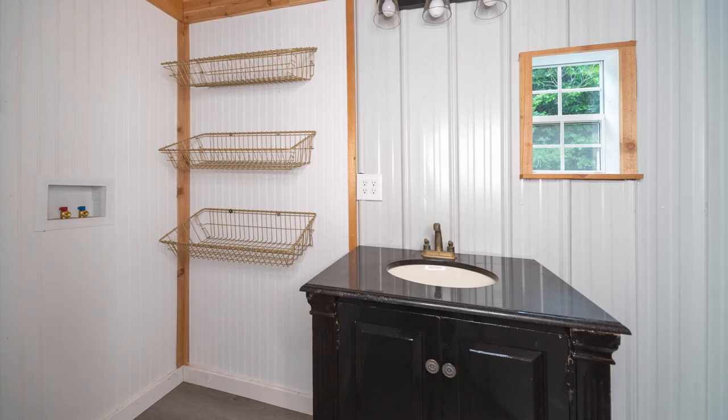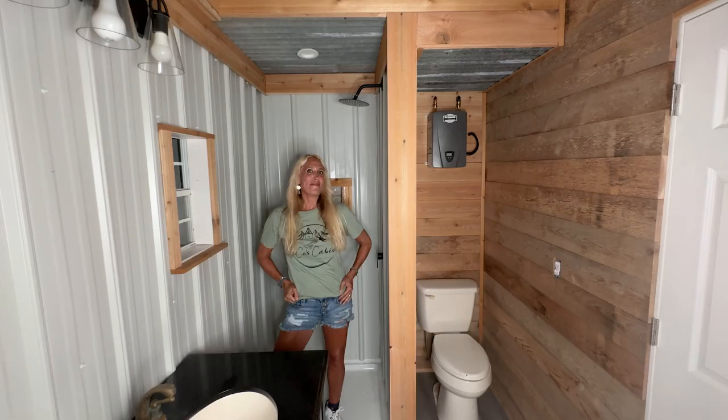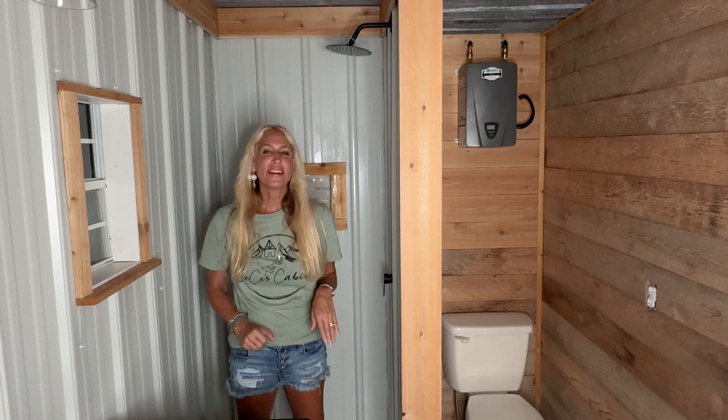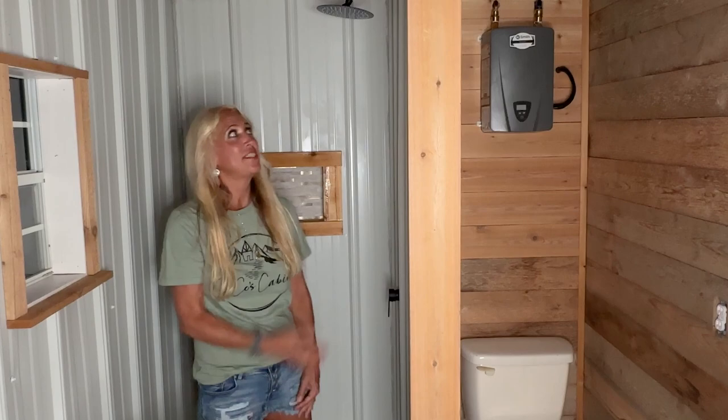We also have a spacious 36-inch vanity as well as open shelving, a window for natural light, full washer and dryer hookup, and a toilet and hot water heater. It is a tankless hot water heater that is hidden away in the bathroom so no one sees it, but you have instant hot water when you're taking a shower every time.